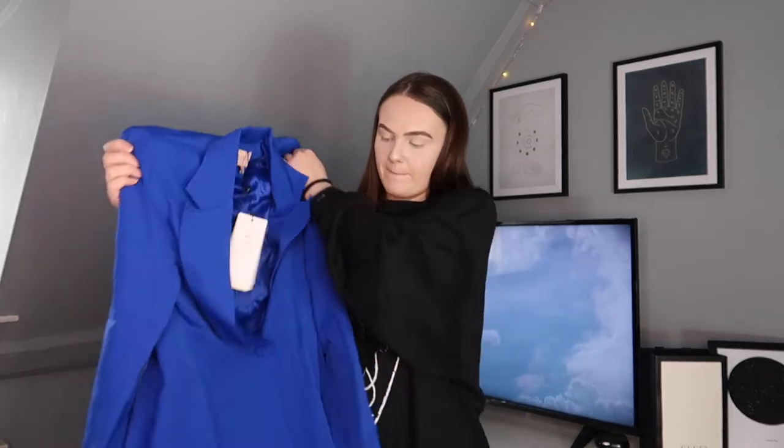And yeah, I just love it. I think it will be really nice for summer when we can go out. It's just a bit different — like I would never wear anything like this normally. I'm excited.